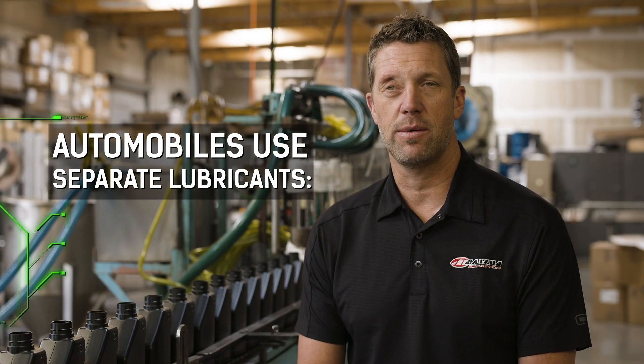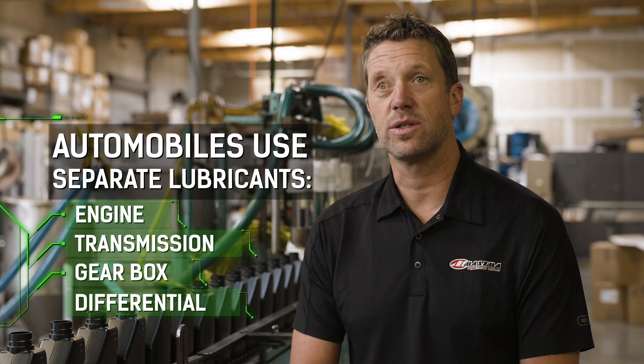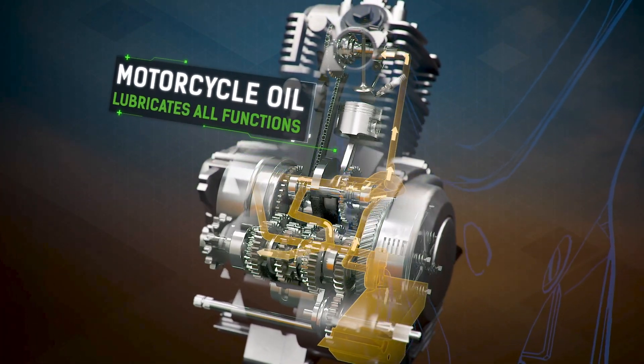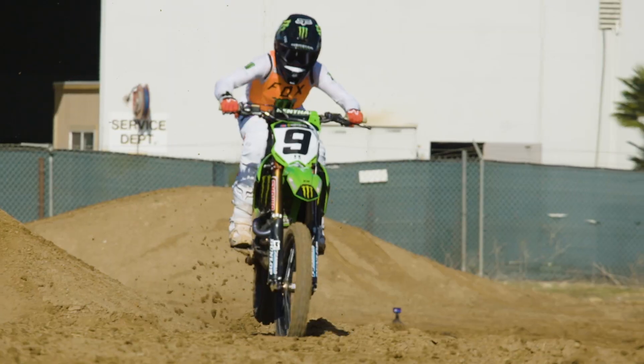In a typical car application, you have specific fluids that would lubricate the engine, the transmission, the gearbox, and differentials separately. In a motorcycle, it's all combined as one, so it's kind of a compromise. It's a give-and-take — you want a good boundary layer for the moving parts, but you don't want so much that the clutch is going to slip.